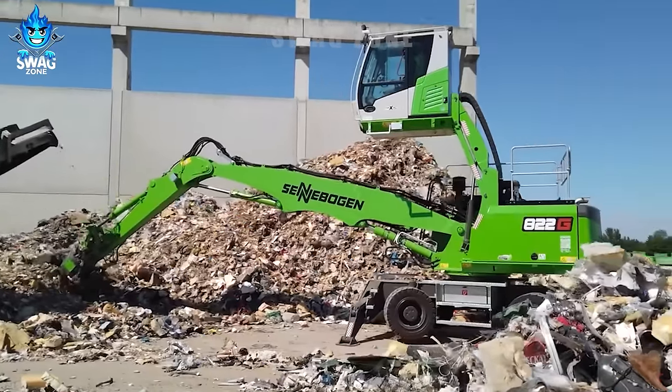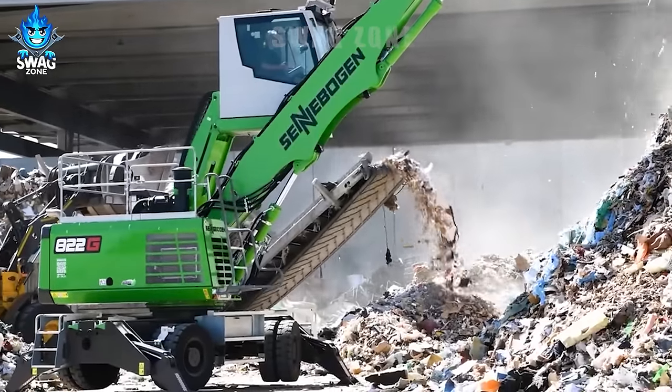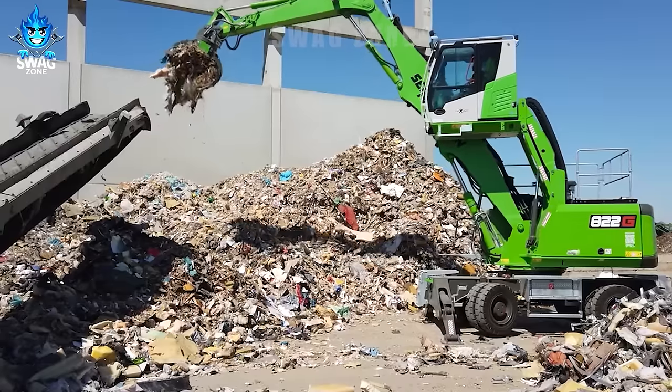Power, efficiency, exceptional operator comfort and low fuel consumption — these are the characteristic features of the 822 grey cycling machine.